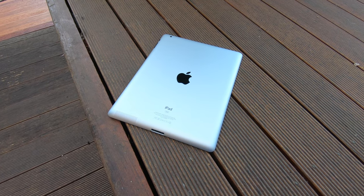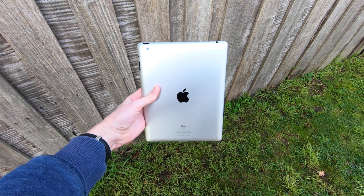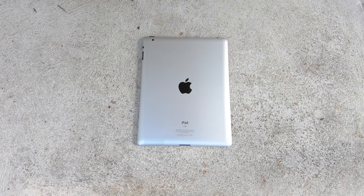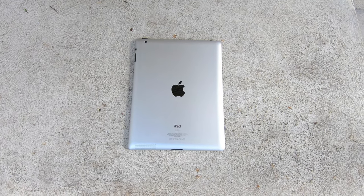The iPad 2 — released in 2011, it was the second generation of Apple's iPad line, succeeding and drastically improving upon the original iPad from the year before. But one question remains: does this device still have any uses today, nine years later? I'm Thomas, and today we're going to be looking at the iPad 2. How does this nine-year-old device hold up in 2020?